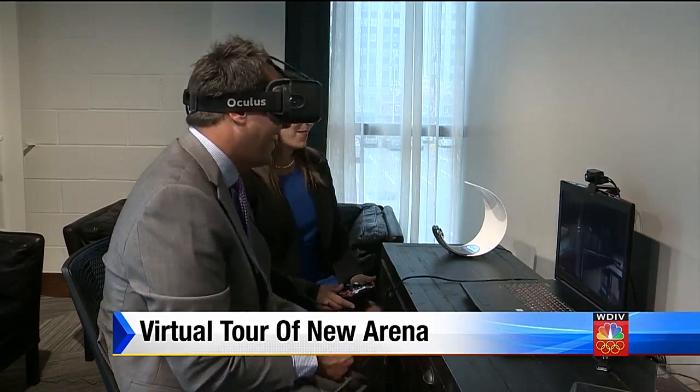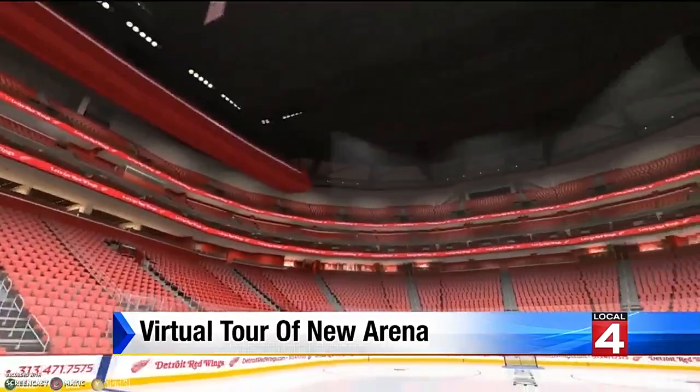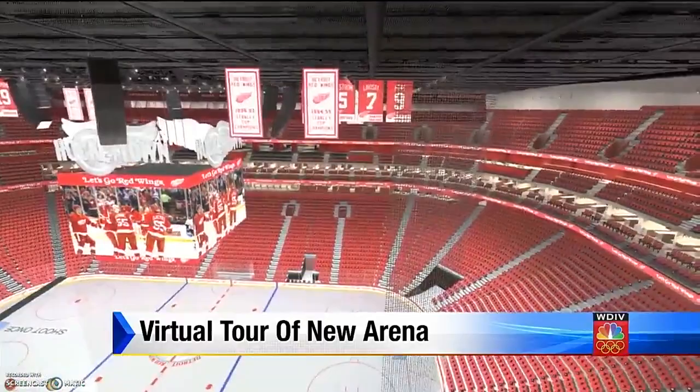If you look closely, you'll get glimpses into the differences between Joe Louis Arena and Little Caesars Arena. For instance, the Zamboni Tunnel used to be directly behind the visitor's net — now it's off to the side. You can also get a feel for the pitch of the bowl. It's steeper, so even the higher seats will be closer to the ice.